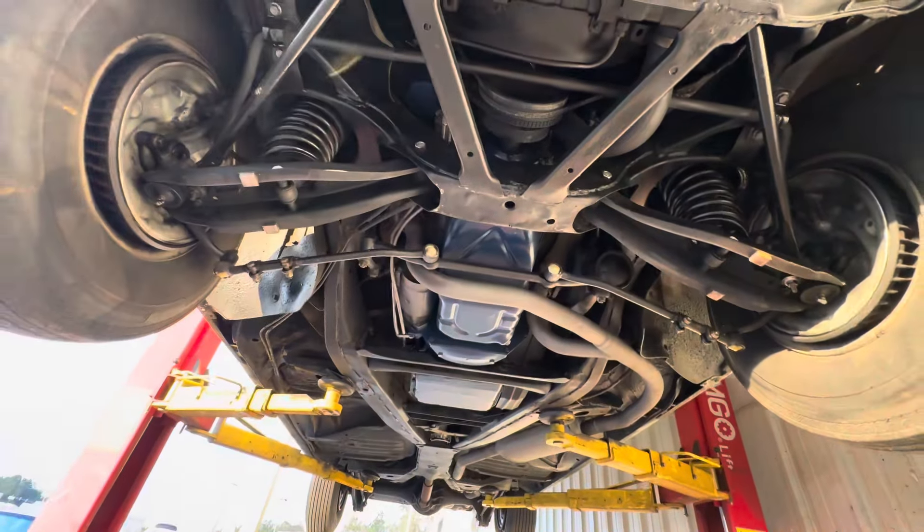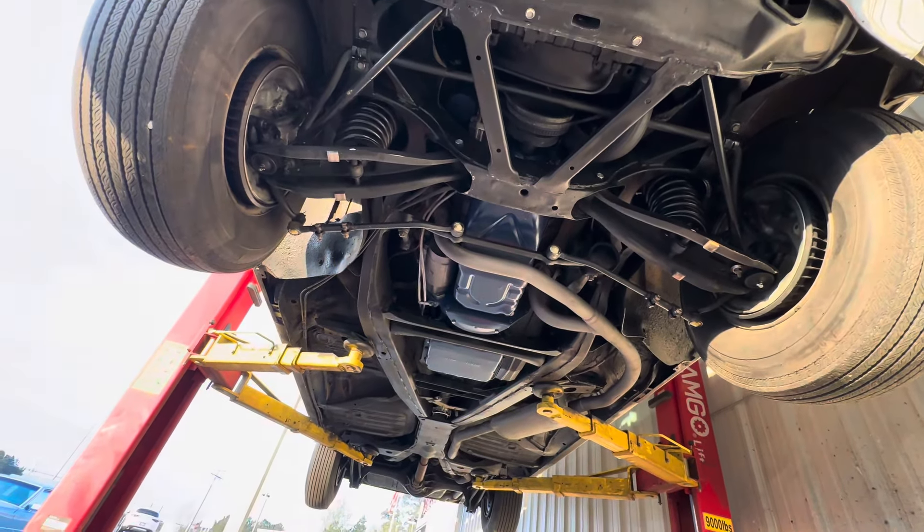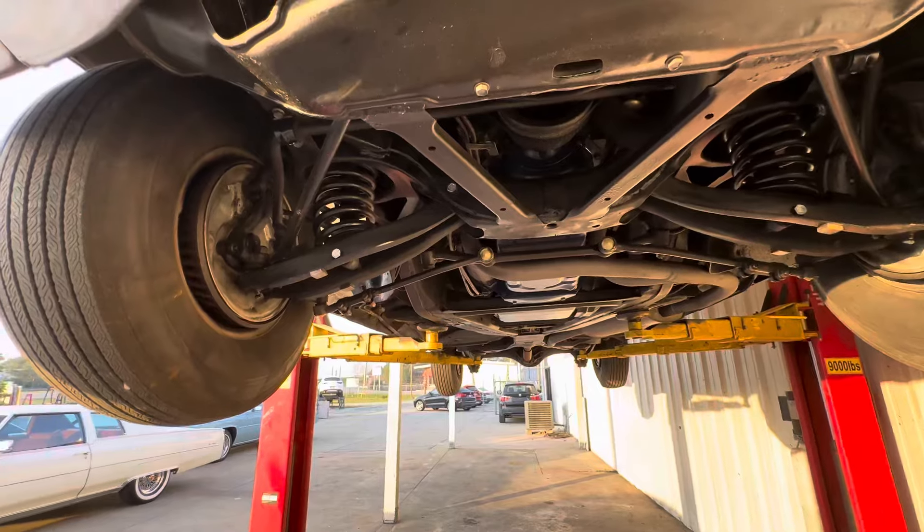54,000 miles on it. Very nice undercarriage — very well-preserved car, as I usually present to you guys.